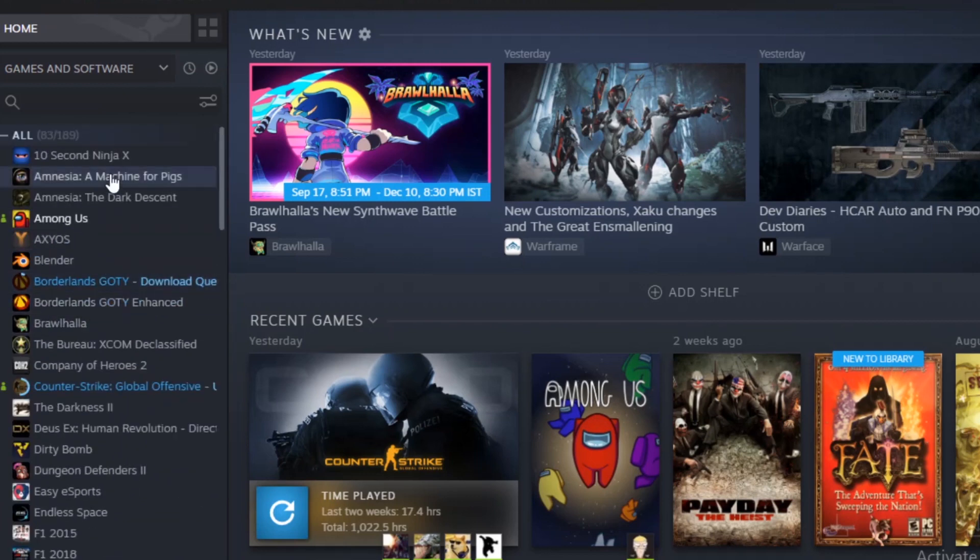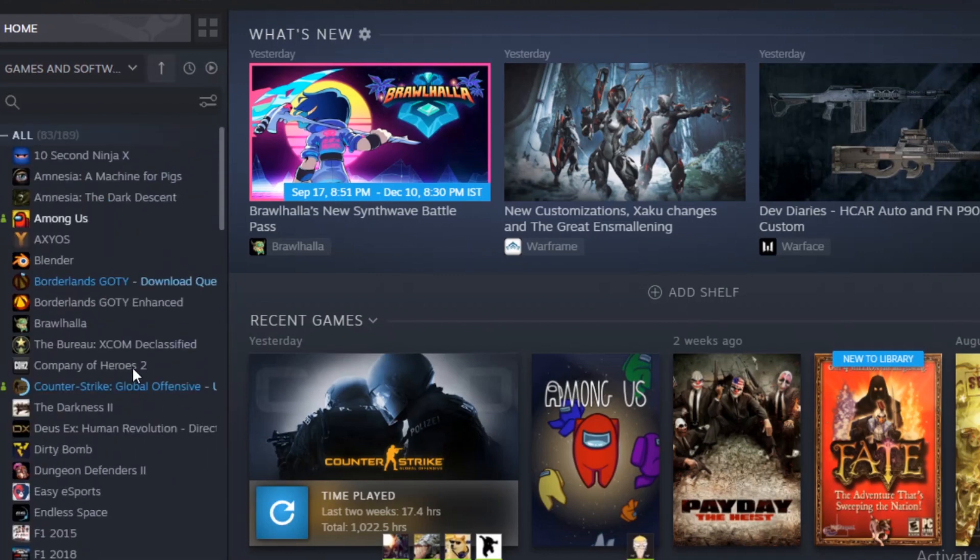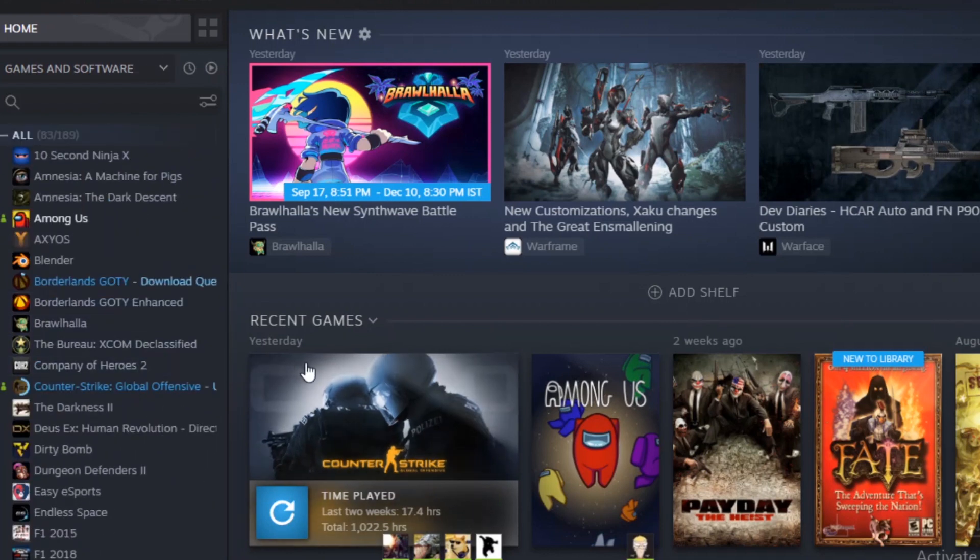Now these games are actually original ones on Steam. So if you check out any one of them on Steam, you will see that it's been purchased.